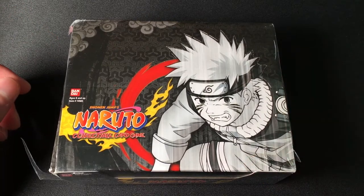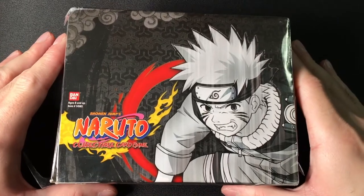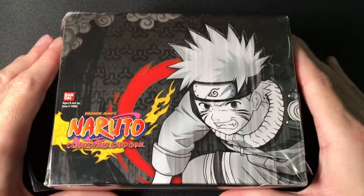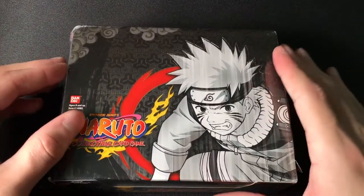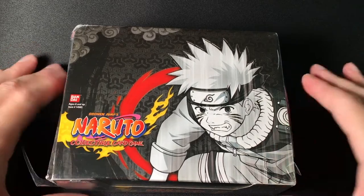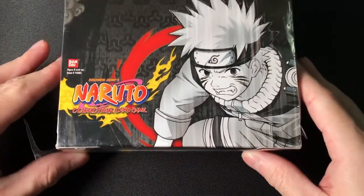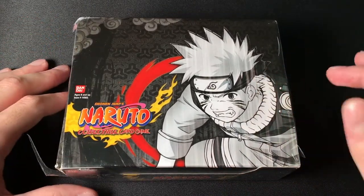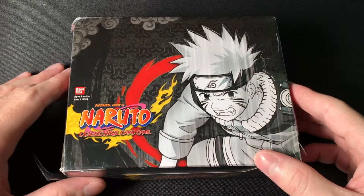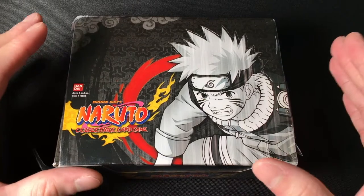Hey guys, welcome to the channel — it's Collectors Kage — and today in this first video we're going to be opening up a couple packs from this Path to Hokage booster box. Now as you can see, it's a little banged up on the side, so I'm going to be opening this one up. I do have another one coming in. If you guys are not following me, my Instagram is Collectors Kage — link will be in the description down below.